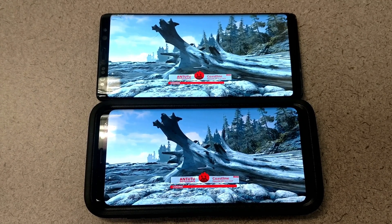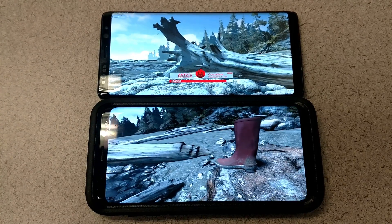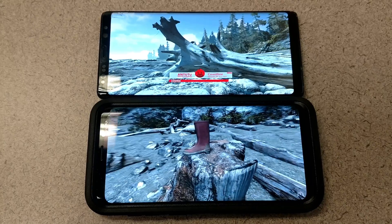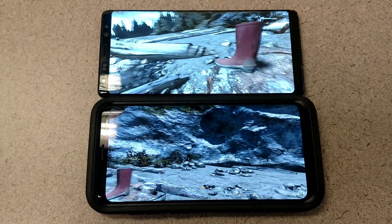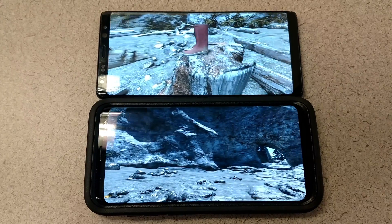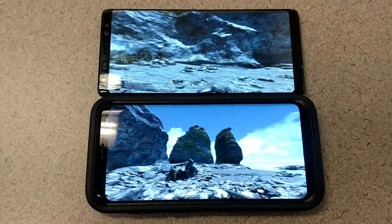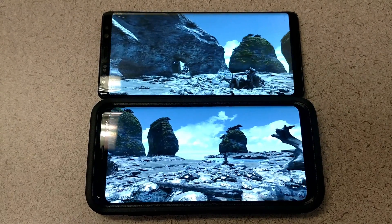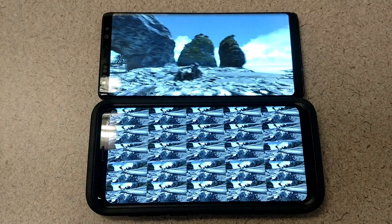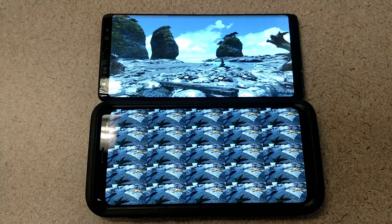Another talking point on these devices is battery life. The Galaxy S9 Plus has a larger battery at 3,500 milliamp hours, whereas the Galaxy Note 8 has 3,300 milliamp hours. The big difference here is probably space — the Note 8 has to have space for the stylus, whereas the S9 Plus does not. So if you've got the space, might as well throw in some more battery.